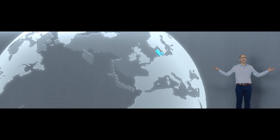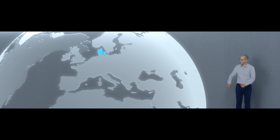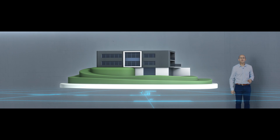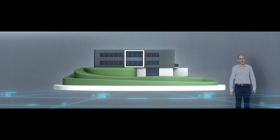Welcome to one of the most advanced wind turbine and remote diagnostic facilities in the world. Inside these walls, we use smart data to observe and listen to wind turbines more closely than ever before.